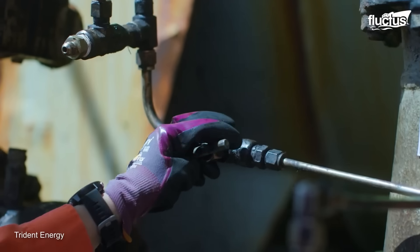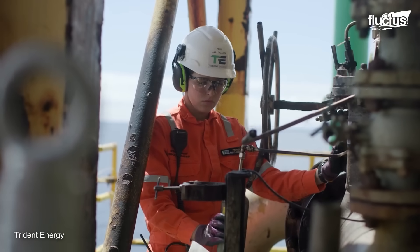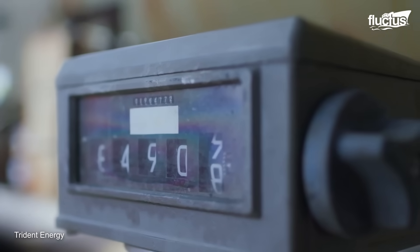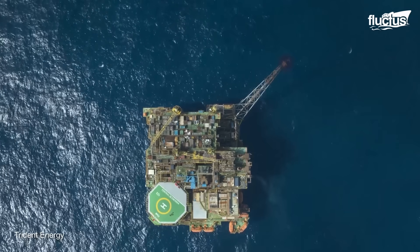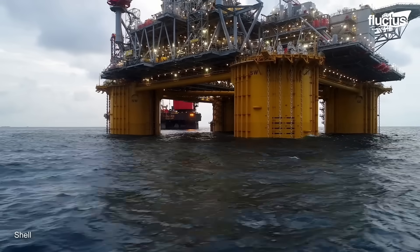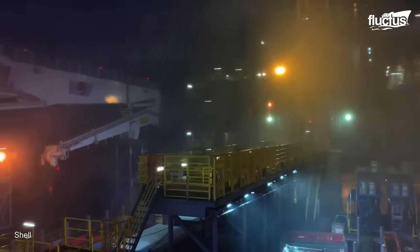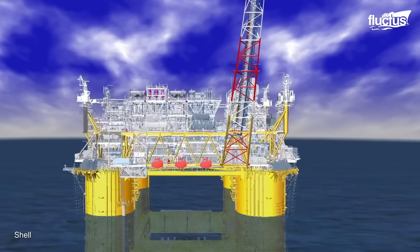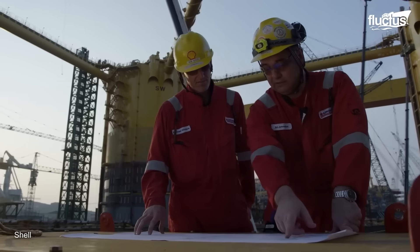Sometimes, unexpected events might arise, pushing the limits of engineers to come up with immediate and creative solutions. Oil rigs are extremely complex in their engineering, as they must endure the unforgiving environment of offshore conditions. The design process of these platforms can be even longer than the construction itself.